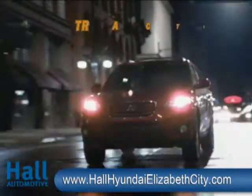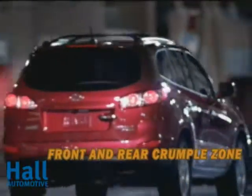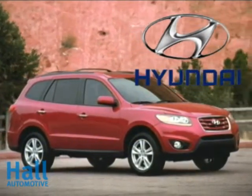The Hyundai Santa Fe is no featherweight, and features like its six standard airbags and active front head restraints give it the Insurance Institute for Highway Safety's vaunted Top Safety Pick. The 2010 Hyundai Santa Fe — the crossover realized.